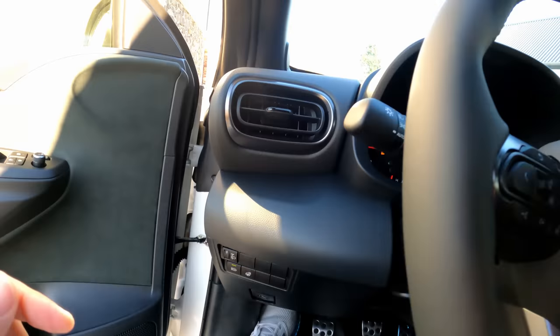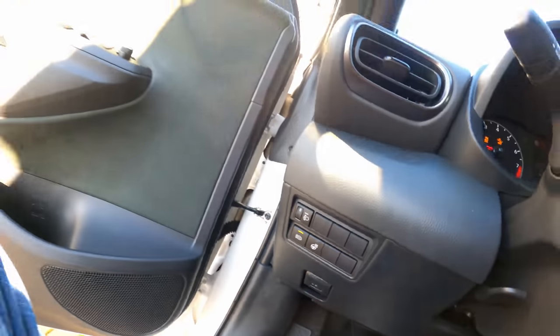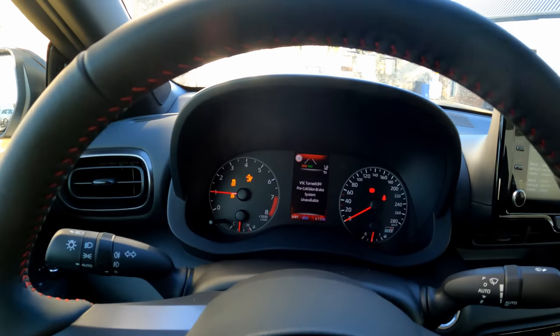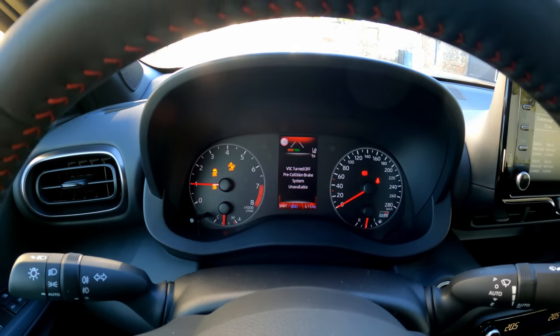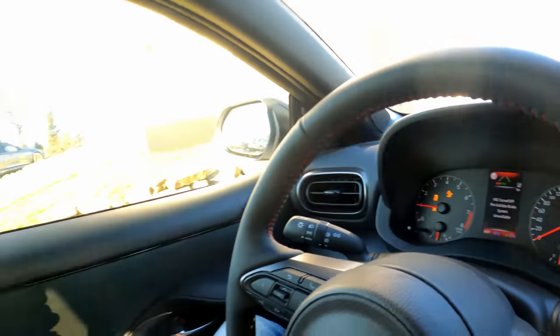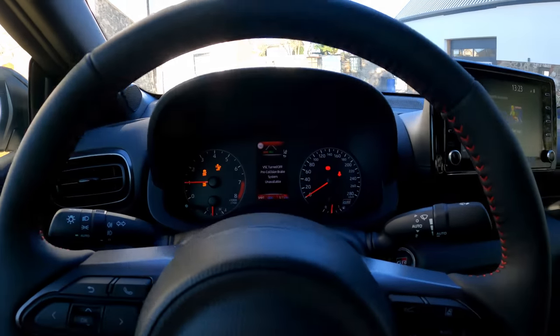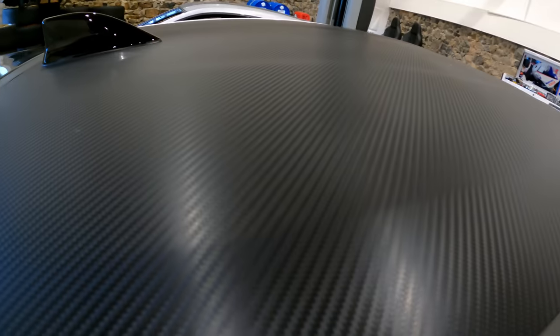The heated seats are a nice feature, but most importantly for these conditions you have a heated steering wheel — it's currently around four degrees outside and was sub-zero this morning, so the heated steering wheel is a very welcome feature. Enough rambling — let's get the car on the ramp, see what the suspension and brakes look like, and then put some stickers on. Oh, I forgot to mention: the car comes with a carbon fiber roof.